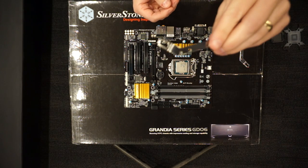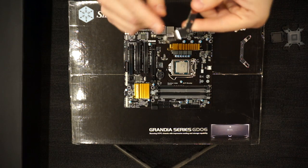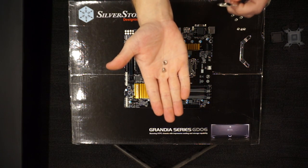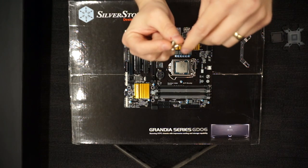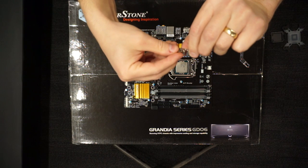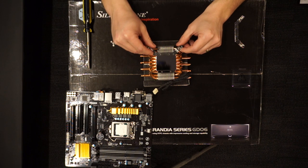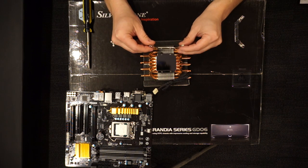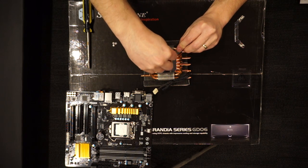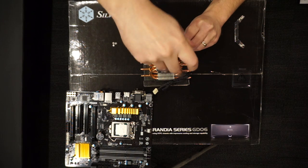The first step in installing the heatsink is the assembly of the clips. We need the Intel clip — the orientation does matter, the offset part needs to be facing down. The screw hardware is a number 9 screw or bolt and a number 10 nut. Fit the bolt into the middle hole of the clip, then screw on the nut and hand tighten. When done, repeat for the other three. The next step is attaching the assembly clips to the heatsink. Rest the clip on the heatsink with the previously installed nuts facing down. Attach the clip to the heatsink with the tiny number 5 screws using a Phillips number 2 screwdriver — it takes two screws per clip.